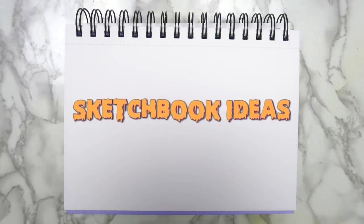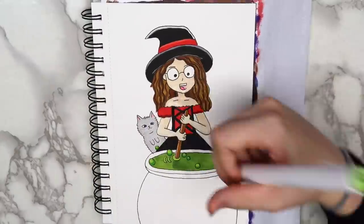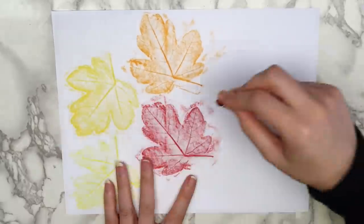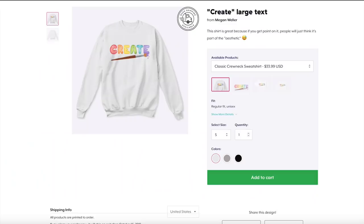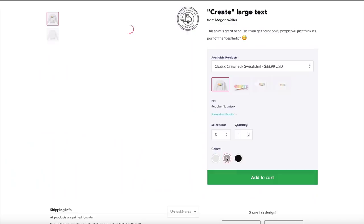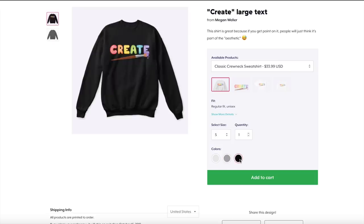Hey guys, it's Megan. In today's video, I'll be showing you five different Halloween-themed drawing prompts that I came up with. These ideas are perfect for those of you who are doing Inktober this year, or if you just want to get into the Halloween spirit. But before we get into it, I wanted to quickly let you guys know that I finally made merch. I've been wanting to do this forever, and I really hope that you guys like it. If you want to check it out, I'll have it linked in the description. But with all that being said, let's just get into the video.